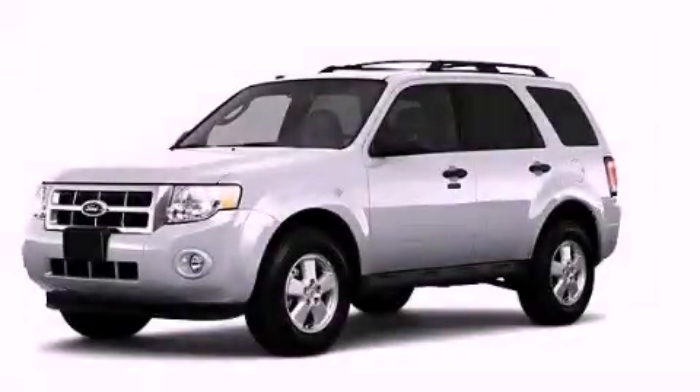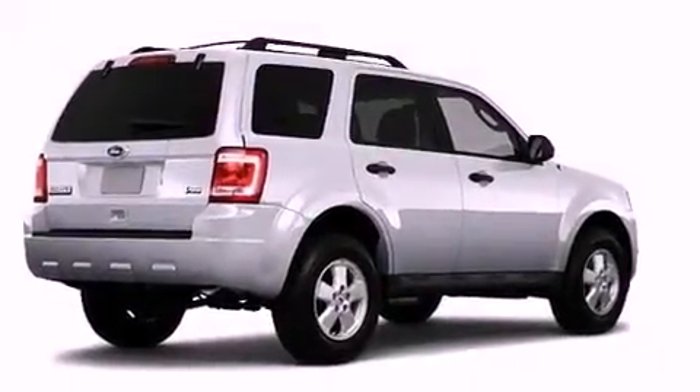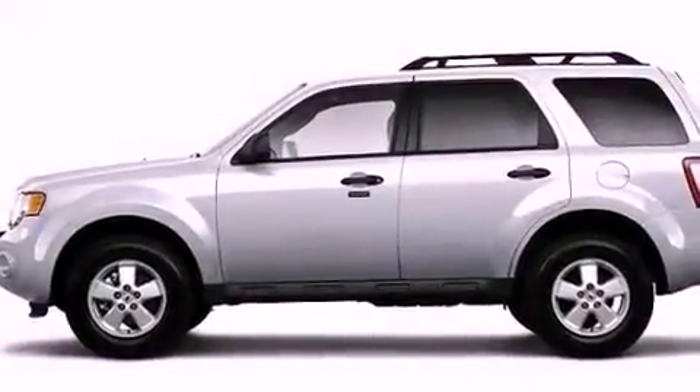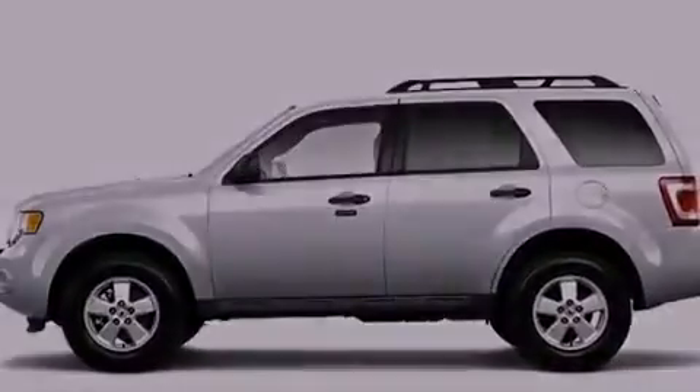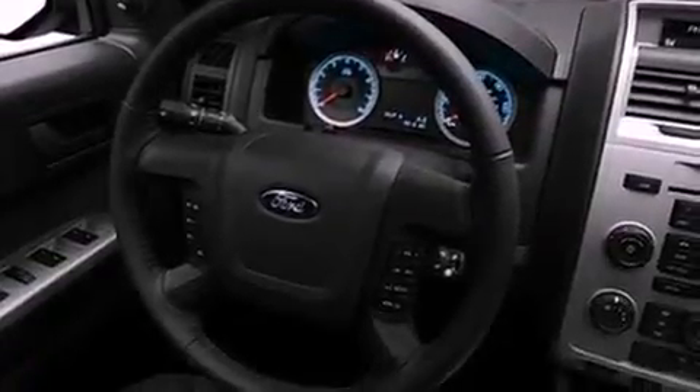This is a 2010 Ford Escape — safety, space and comfort. It has a 2.5-liter 4-cylinder engine and a 6-speed automatic transmission. Its top features include a low-tire pressure indicator, traction control and stability control systems, aluminum wheels and satellite radio.